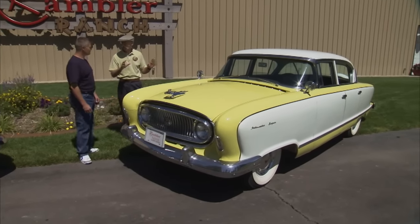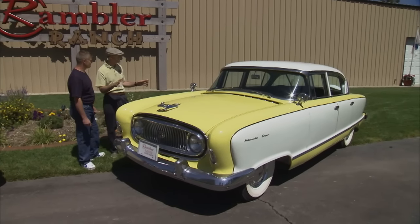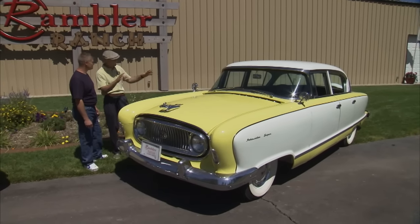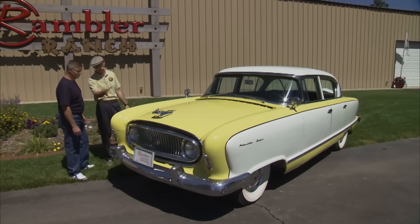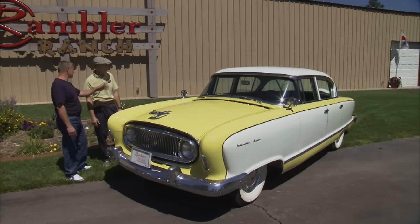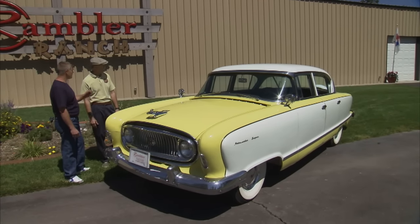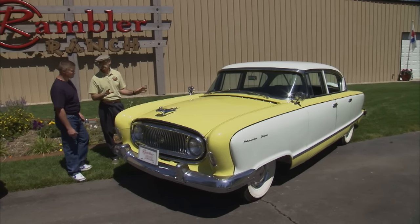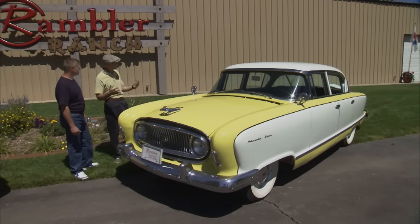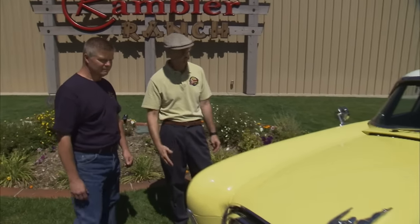A 1955 Nash Ambassador Super — this is a wild-looking car. Nash used kind of this body style for about four years. They changed the front end and some other things. The taillights stayed the same for '52, '53, and '54, and '55. But there was nothing that looked like this. I mean, they were very distinctive-looking cars, and in a lot of respects they were ahead of their time in many ways — a lot of the features and stuff.